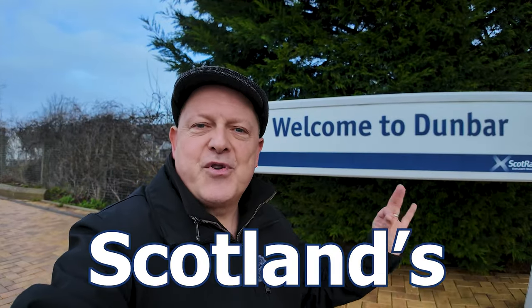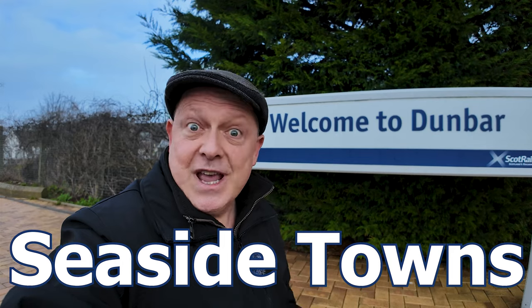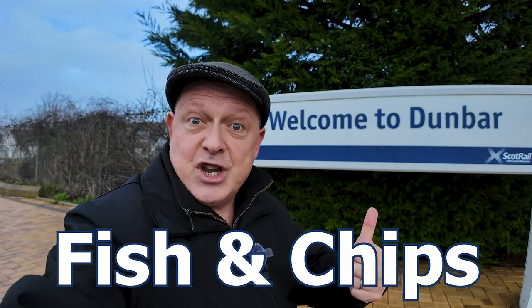Welcome to Dunbar, one of Scotland's prettiest seaside towns. If I was to describe Dunbar succinctly for you, it would be fish and chips, beaches, harbours and a drop of history. How about we go and have a look round?